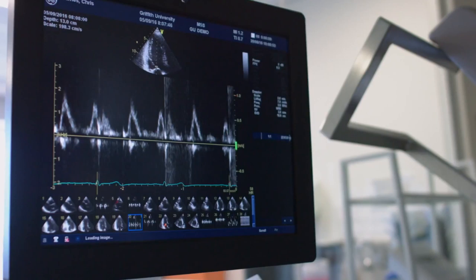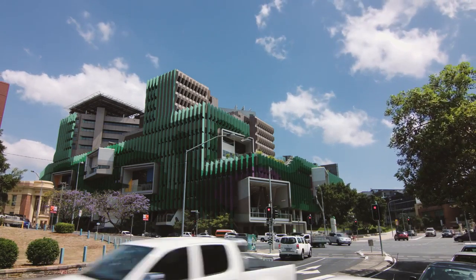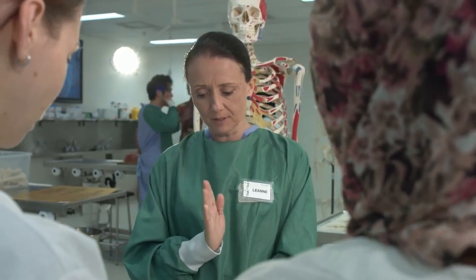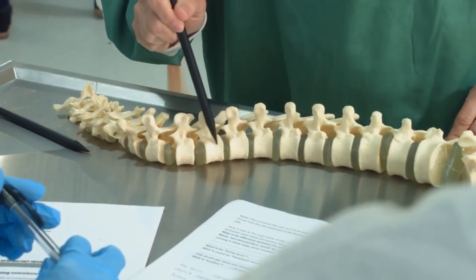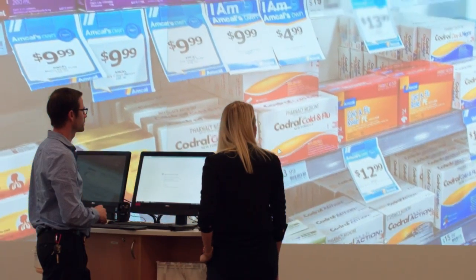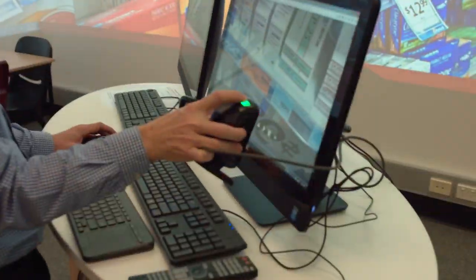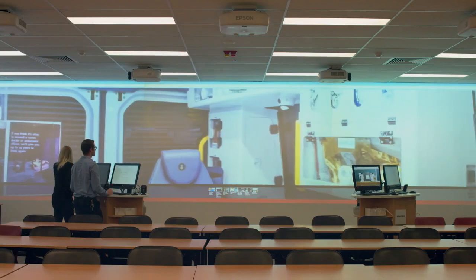The other thing that we have here at Griffith is that we're well connected and co-located with a major hospital. This enables integration of knowledge between being taught in the classroom setting and then applying that knowledge right away into a practical setting. We have that really unique link of being able to bring the clinician and the student close together.